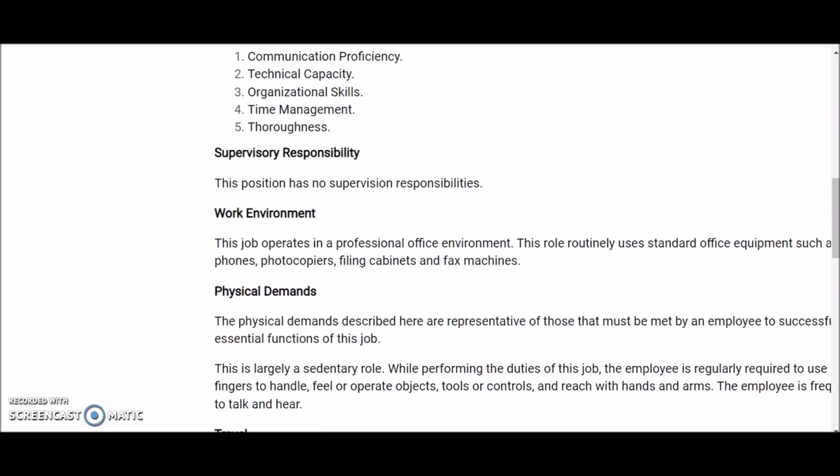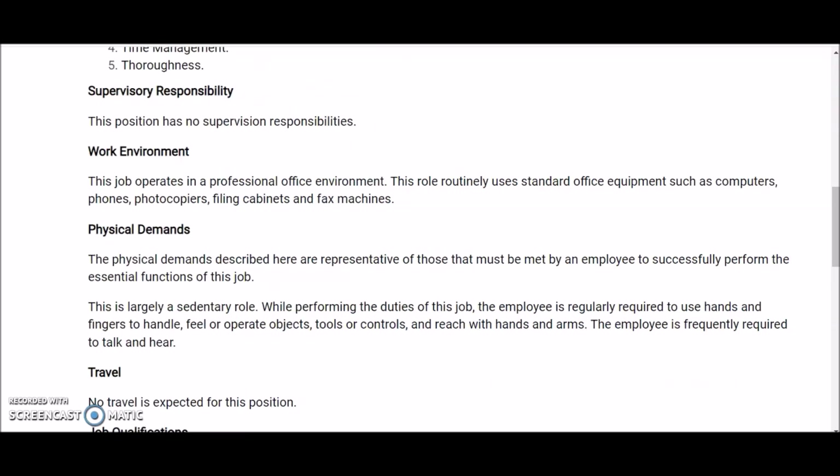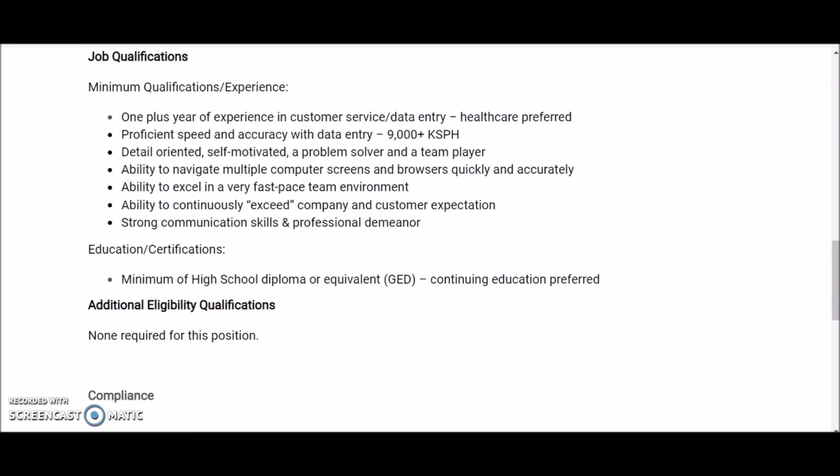This position has no supervision responsibilities, meaning you're basically working under your own supervision. You will need standard office equipment such as computers, phones, photocopiers, filing cabinets, and fax machines, so make sure you have this equipment already available.